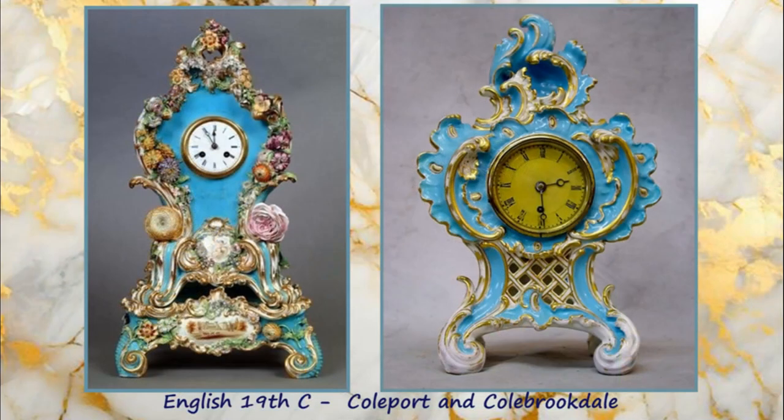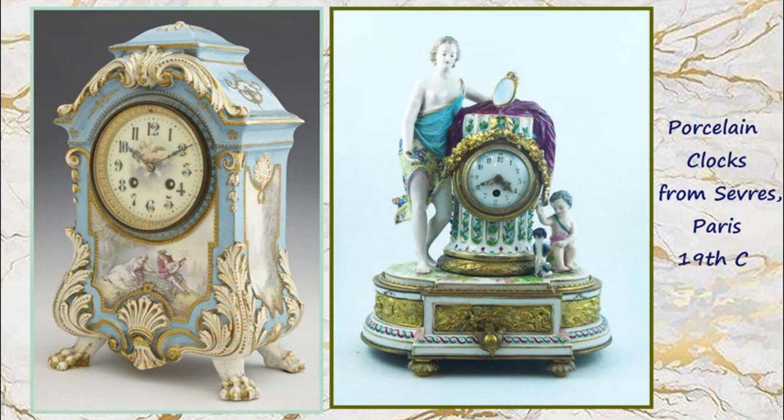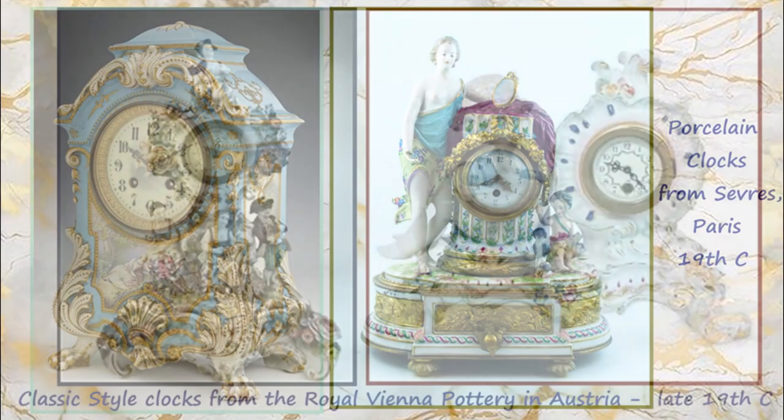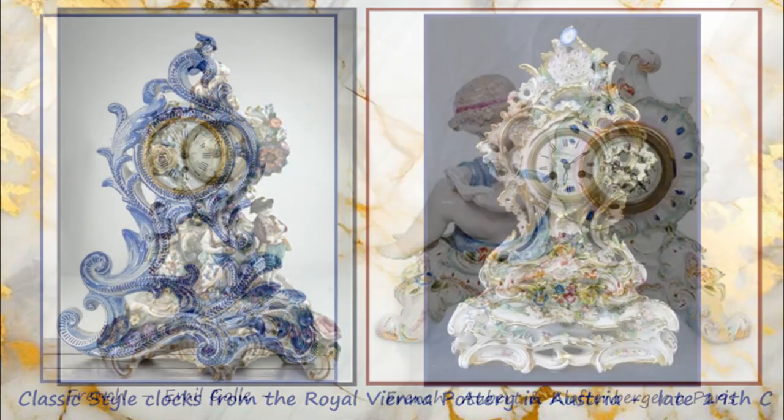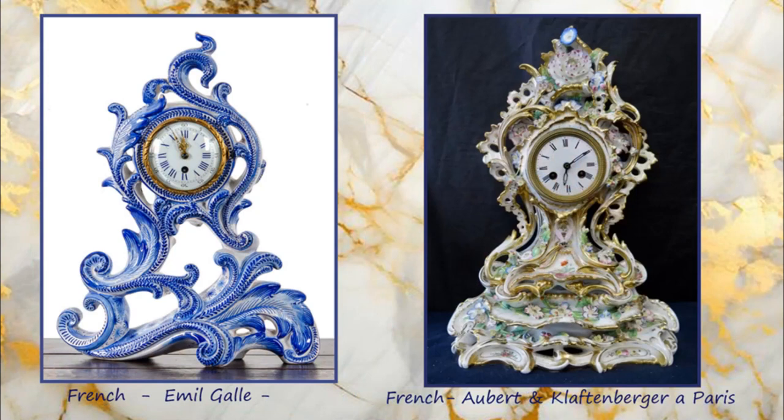The English factories of Coalport and Coalbrookdale produced these lovely clock cases. Two contrasting styles of porcelain clocks from the Sèvres factory in Paris. And very classic style clocks from the Royal Vienna pottery in Austria. Two more French clocks — one from the Emile Gallé works, the other from Aubert and Kleftenbürger in Paris.